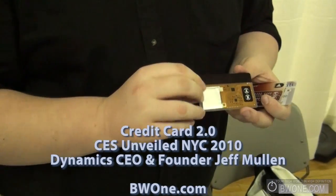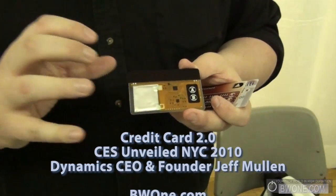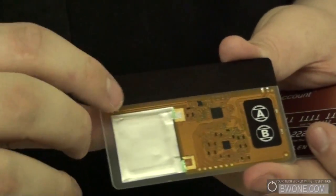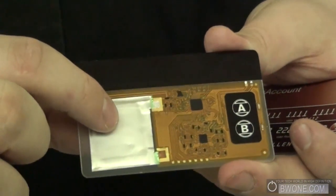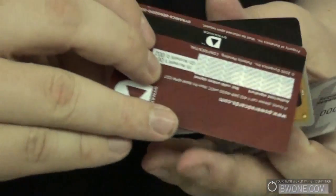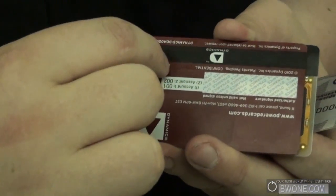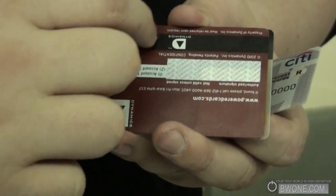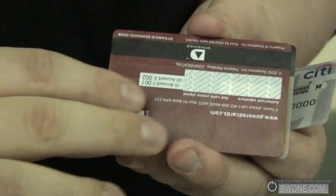I'm Jeff Mullen, founder and CEO of Dynamics. What we've done is put an entire computing architecture into the size and shape of your standard credit card. We've put over 70 electric components into one-tenth of a cubic inch of volume, so that a computer architecture can at any time change any one of the 1,200 bits of information on that magnetic stripe.